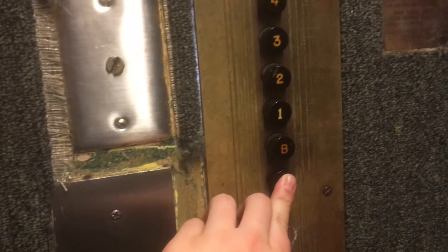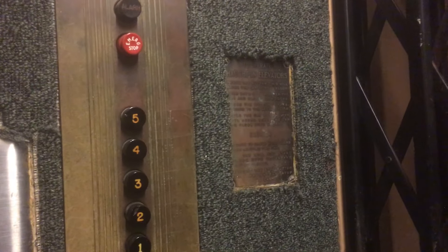Elevator door sticks. Stickers, same private property. Let's go down to the sub-basement. Houghton elevator.